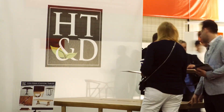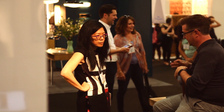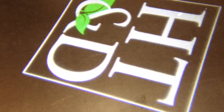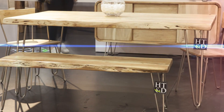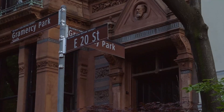Here we are in New York for the International Contemporary Furniture Fair. We really tried to bring out the trends at Home Trends and Design and be a little more fashion-forward. We're happy to get a great response and great reception for those new pieces.